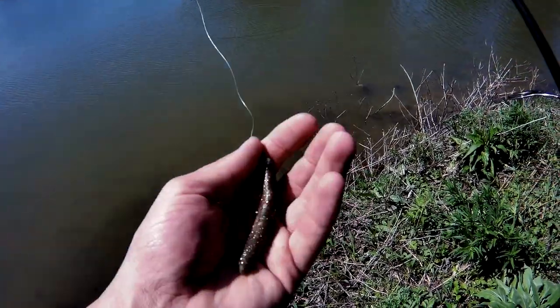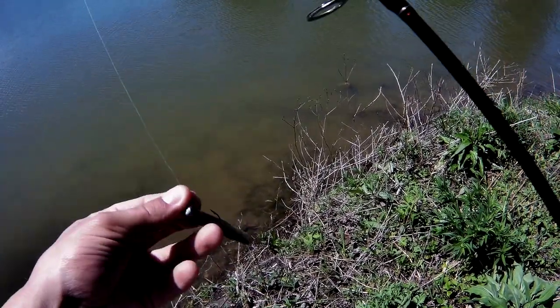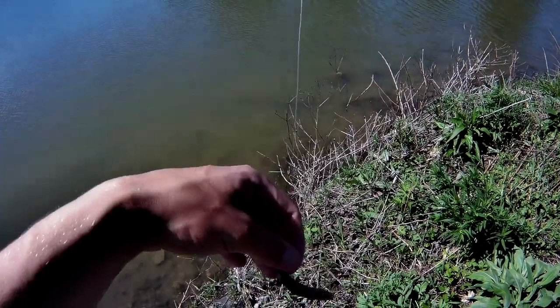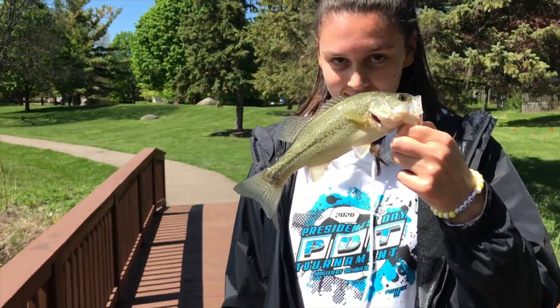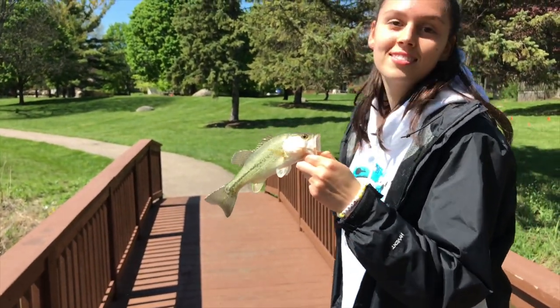I just caught my fifth one and let it go without realizing the camera wasn't on. But I have five, just want to let you guys know. Number seven here. How many do you have? Five.